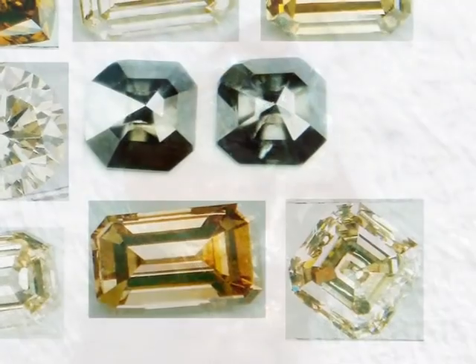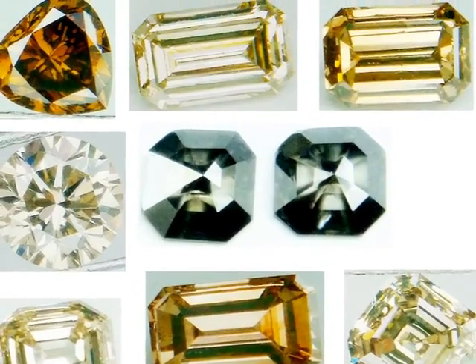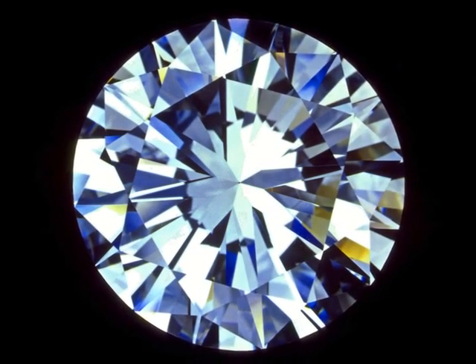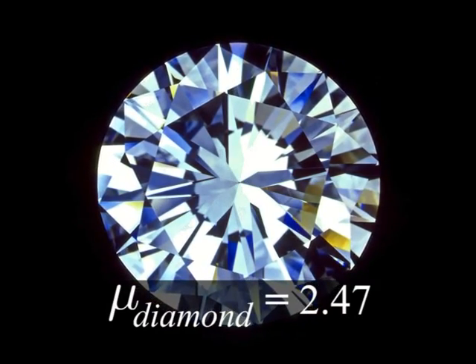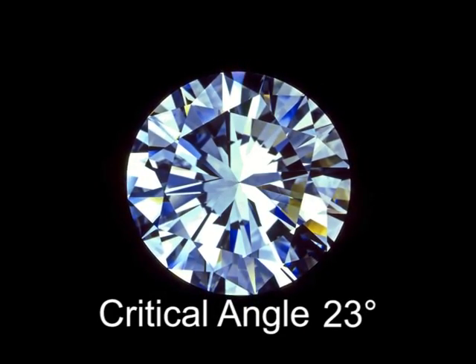The brilliance of diamonds and other precious stones is given by the typically cut surfaces. Do you want to know how? The refractive index of diamond is 2.47, and the critical angle for the diamond-air interface is 23 degrees only.